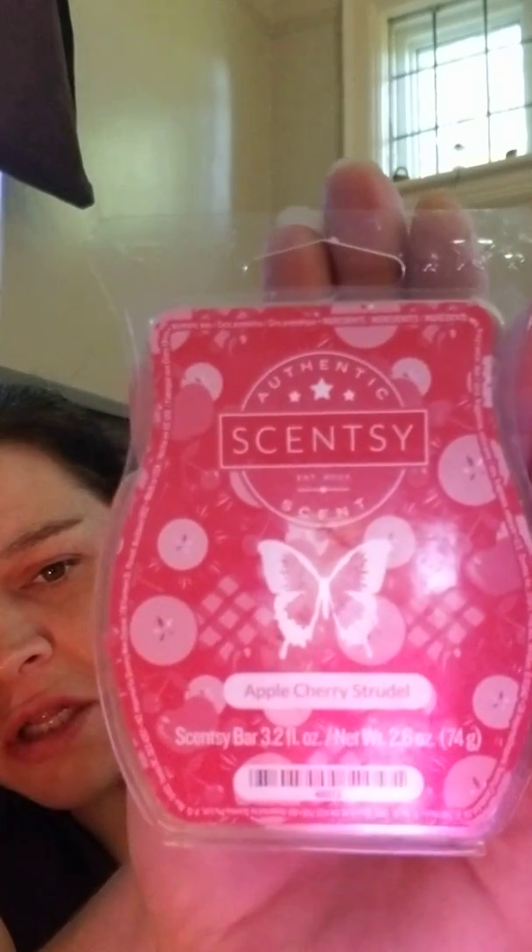Another good one is apple cherry strudel. A perfect bakery scent, guys. I'm into bakery, fresh, fruity — doesn't matter, I'll warm it.